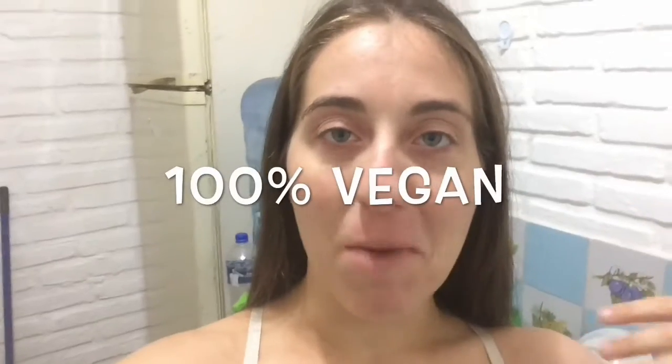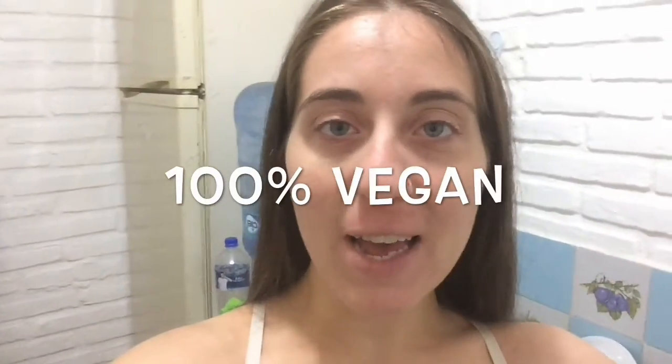Hi people! Today I'm vlogging and letting you know what I eat in a day to make sure that my eczema goes away. Enjoy!